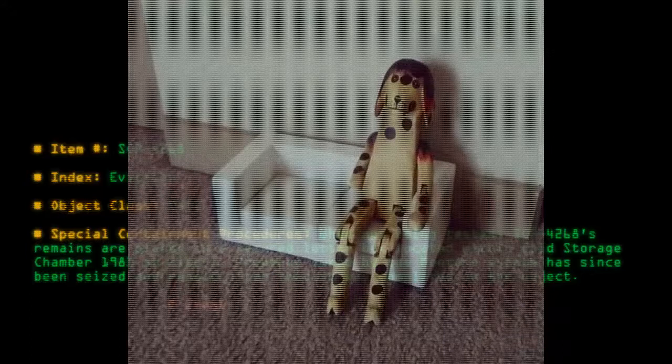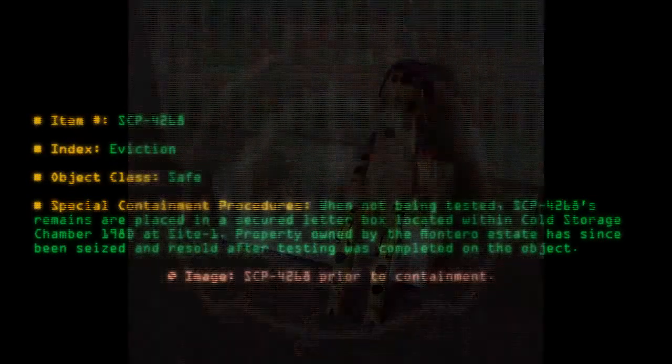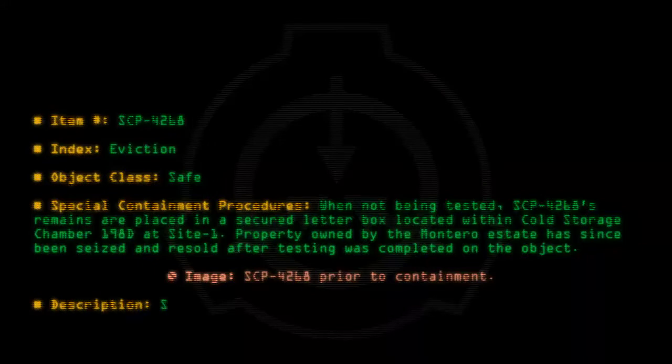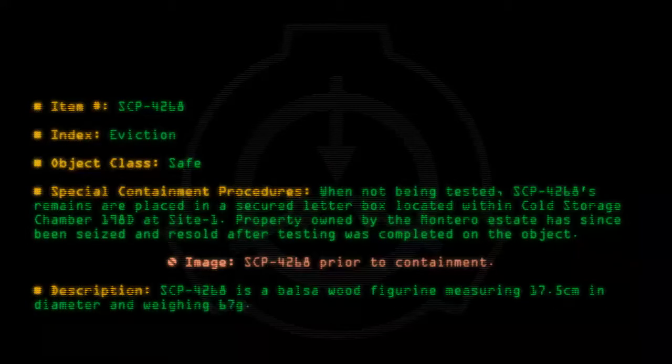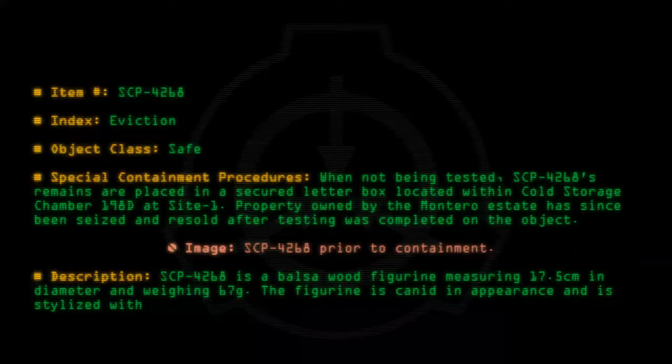Image: SCP-4268 prior to containment. Description: SCP-4268 is a balsa wood figurine measuring 17.5 cm in diameter and weighing 67 grams. The figure is cartooned in appearance and is stylized with acrylic paint.